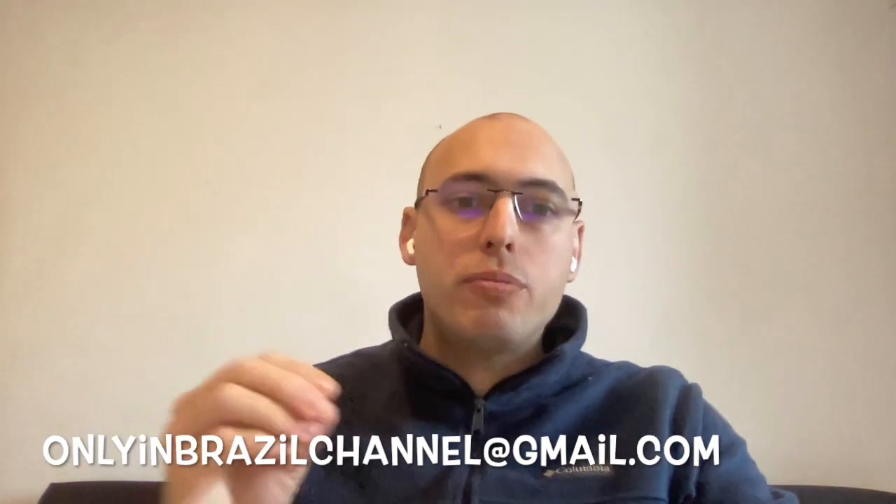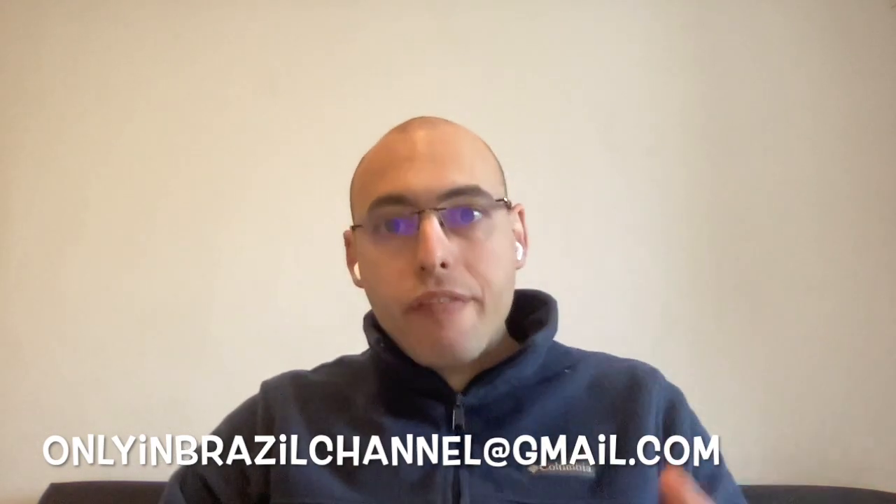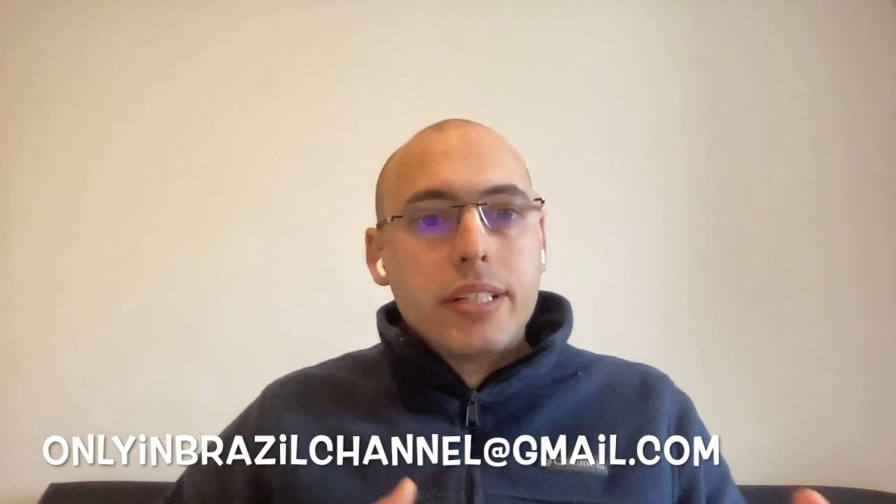But before we start, if you are liking this video and the tips we are giving to you, like the video, subscribe to the channel, and ring the bell to receive all of our videos. And if you are a little lost with your travel, we can help you plan it. Send us an email to onlinebrazilschannel at gmail.com and we can help you with your program, flight tickets, book your hotel, make reservations at the best restaurants, and also pick the best tours and places to go. Click the link in the description of the video or send us an email.